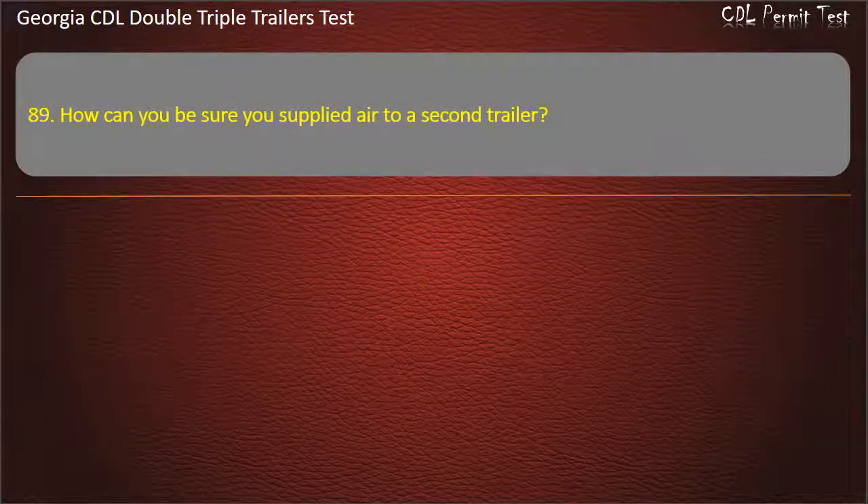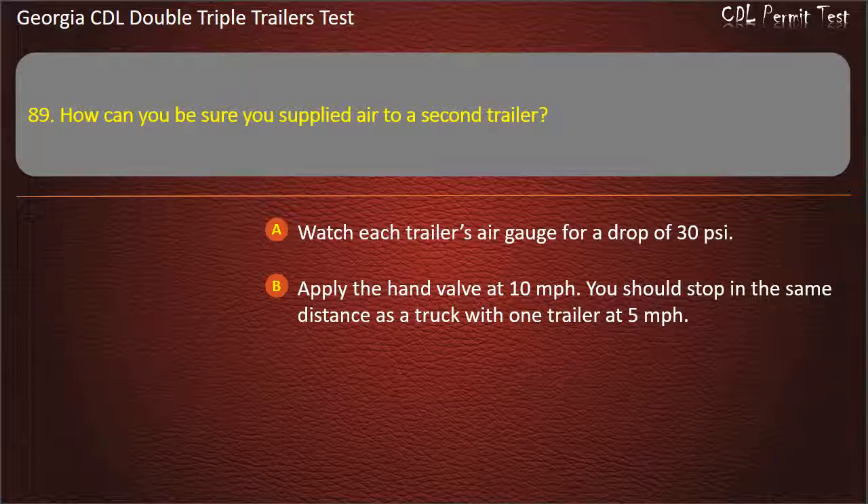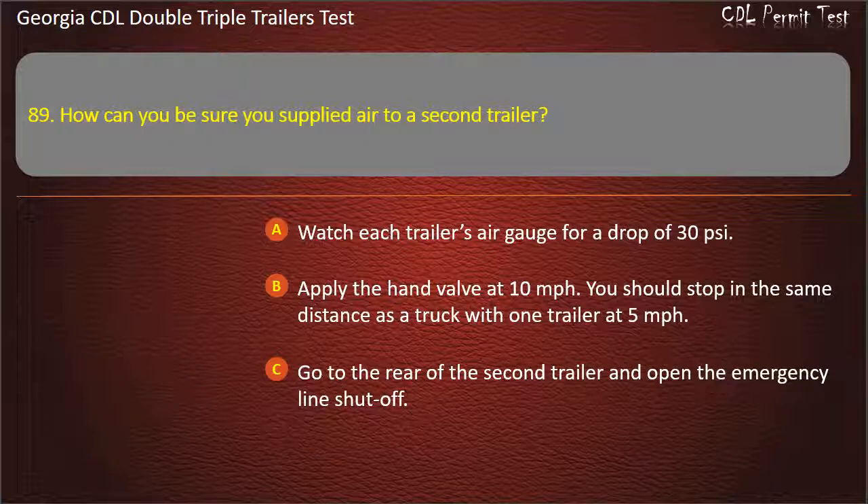Question 89: How can you be sure you supplied air to a second trailer? Options: Watch each trailer's air gauge for a drop of 30 pounds per square inch. Apply the hand valve at 10 miles per hour and stop in the same distance as a truck with one trailer at 5 mph. Go to the rear of the second trailer and open the emergency line shut-off. Answer: Go to the rear of the second trailer and open the emergency line shut-off.